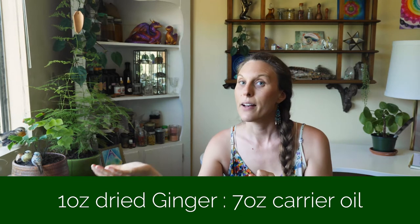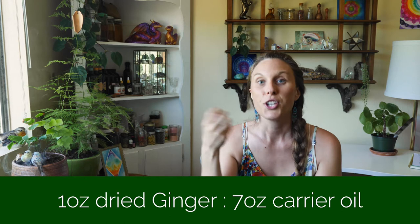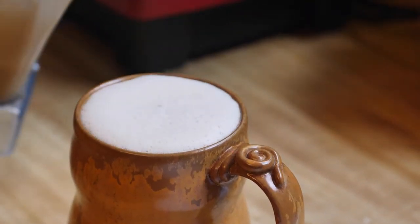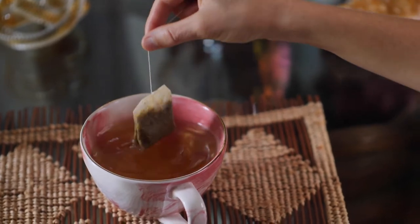You can also make ginger herbal oil. Take about one ounce in weight of dried ginger and put seven to ten ounces of your carrier oil on top. Shake it every day, let it sit for four to six weeks, and strain out the ginger. You'll have beautiful ginger oil you can put anywhere on your body that needs circulation or where you want to heal scar tissue. You can also make a ginger herbal latte — just replace the chamomile tea with ginger tea in my chamomile latte video. And of course ginger tea itself, using a tea bag or fresh ginger, will help with digestion, sleep, and colds.